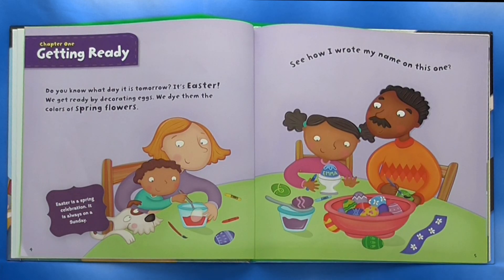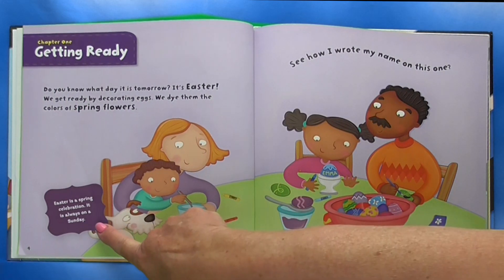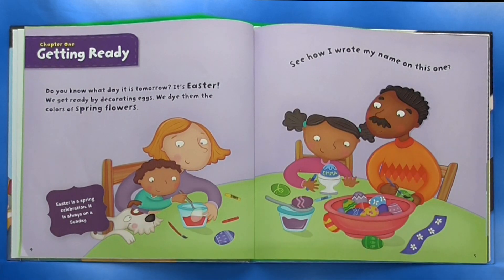Chapter 1: Getting Ready. Do you know what day it is tomorrow? It's Easter! We get ready by decorating eggs. We dye them the colors of spring flowers. See how I wrote my name on this one? Easter is a spring celebration. It is always on a Sunday.